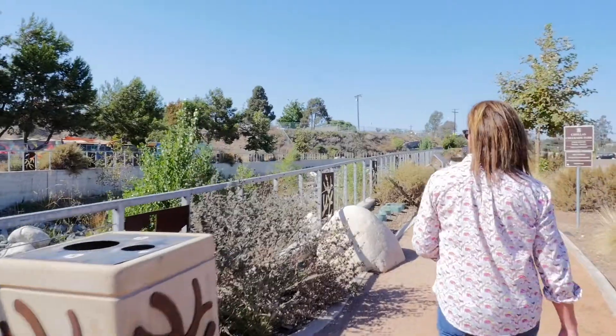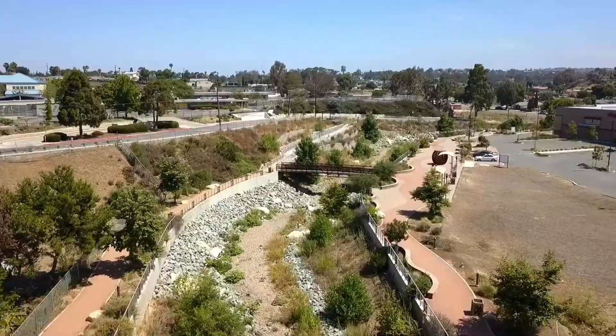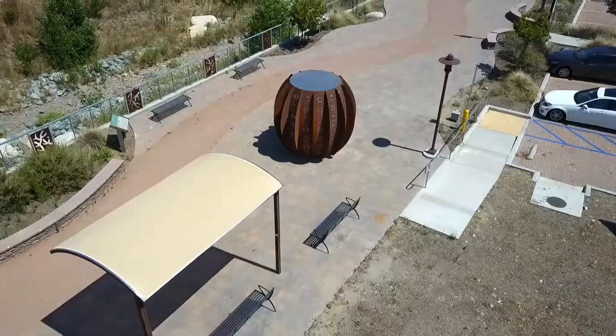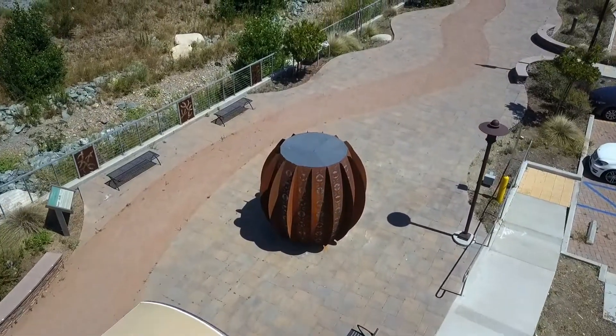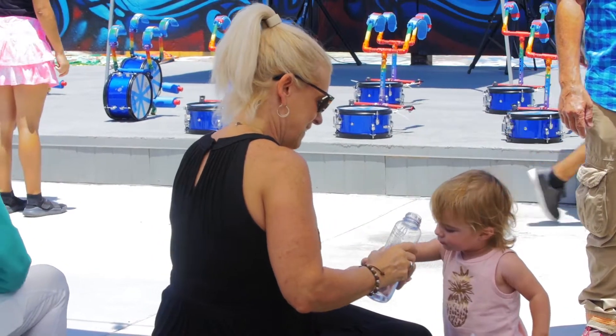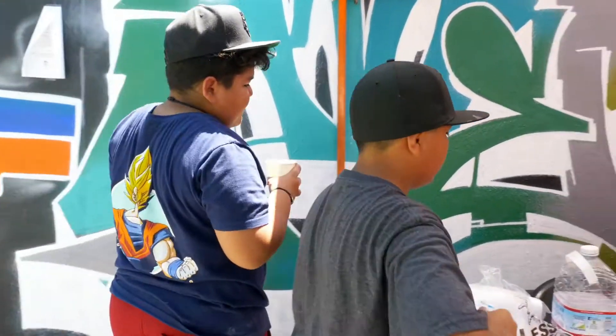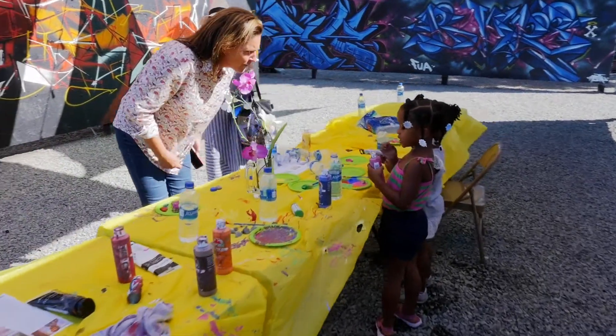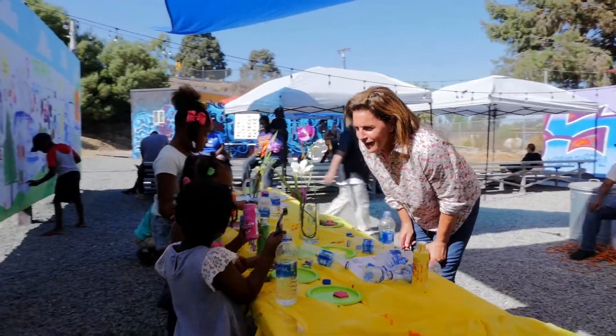My understanding of nature is that if we have a personal connection to it — if we understand it, why it's important in our life, why we value it — we're much more likely to protect it. My projects start with children because they're open, clean slates, willing to find the wonder in nature. To me, Visualize Biodiversity is the opportunity to really become curious again about your natural environment.